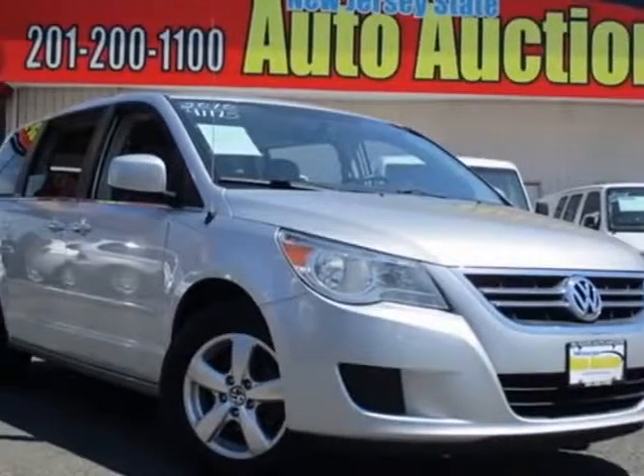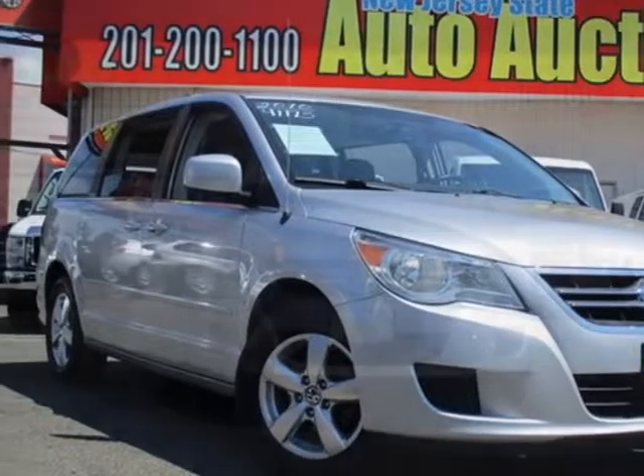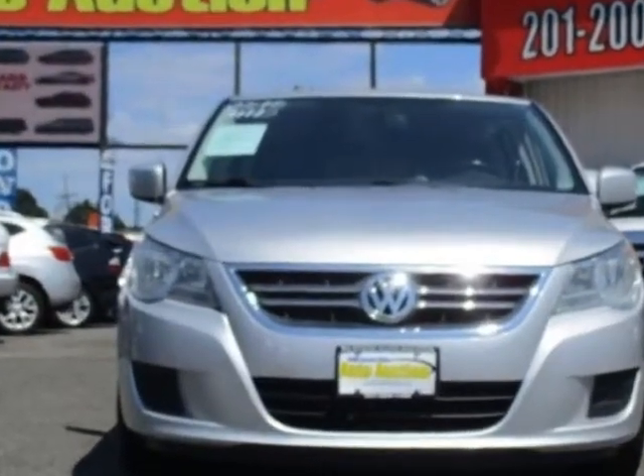Look at this 2010 Volkswagen Routan. This Routan has just under 93,500 miles.